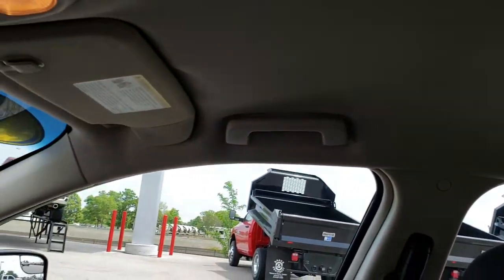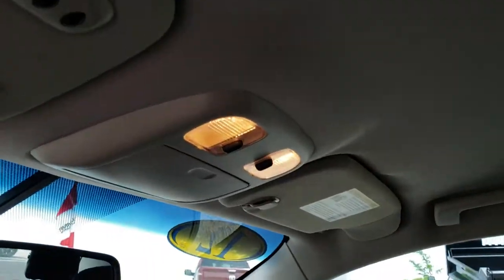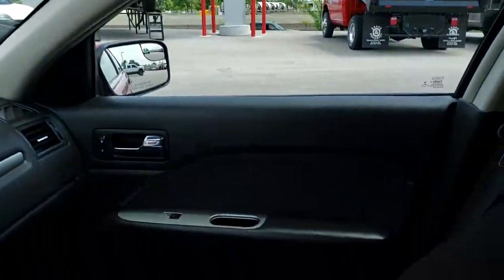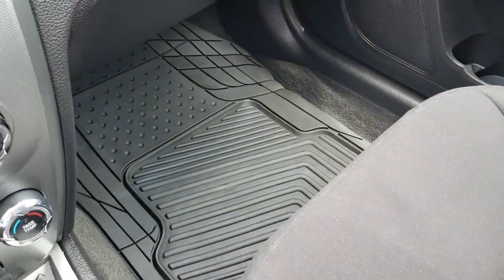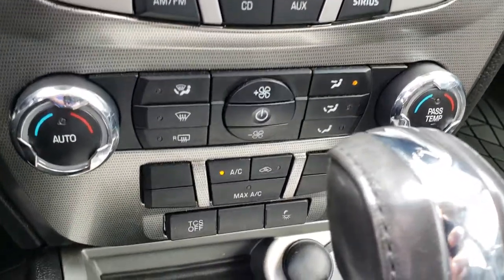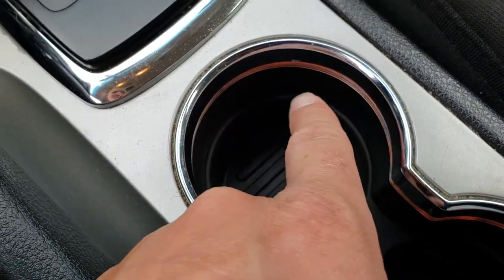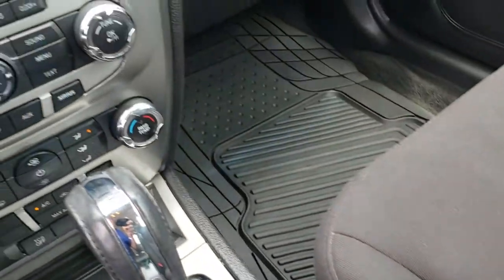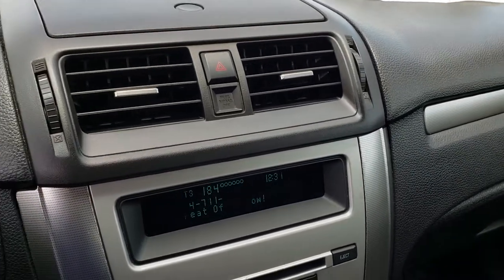It has side curtain airbags. The headliner is nice and clean. It comes with the HomeLink system for your garage doors, security systems, and lighting systems. There are no rips or tears on the passenger seat, with an all-weather floor mat on that side as well. This one also has dual climate control, traction control, and ambient lighting — special lighting in the cup holders and on the sides of the center console to change the mood lighting in the car. Pretty neat.